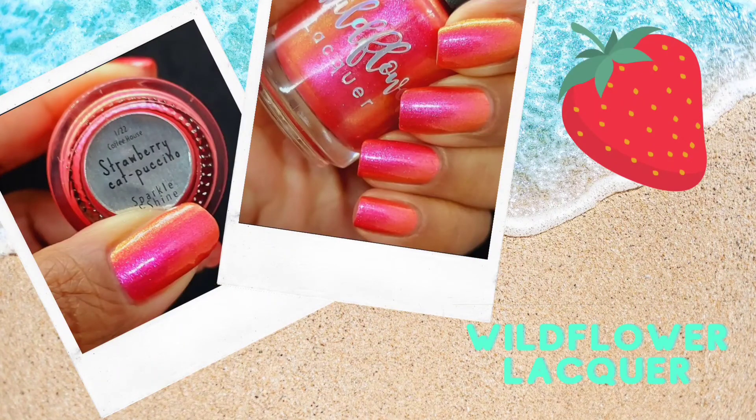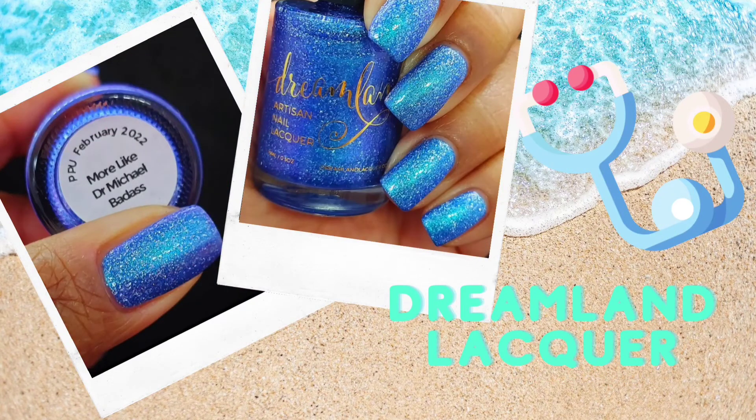I would be absolutely remiss not mentioning Strawberry Cappuccino from the same box, because this is the Wildflower Lacquer polish that made my budget walls come tumbling down. Every time I see Wildflower, I'm looking for this kind of bright, this kind of vibrancy, this subtle shift that gives me so much. Wildflower never disappoints. That started my collecting craze.